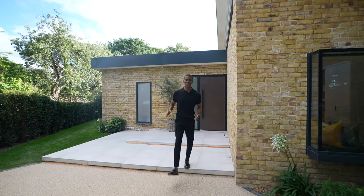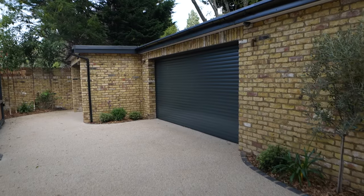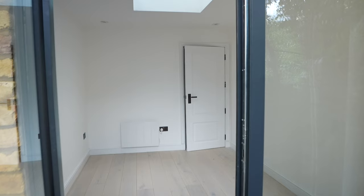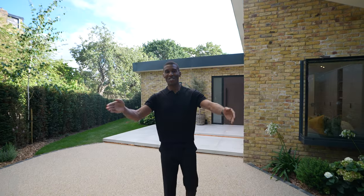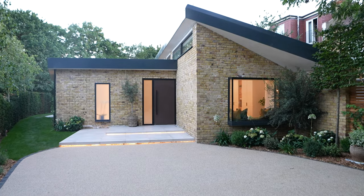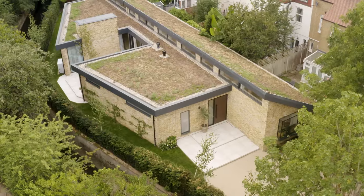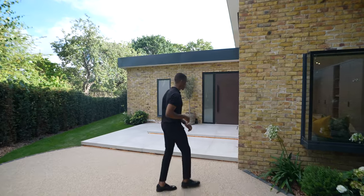We're going to start the tour here on the exterior of the home. We have a detached double garage in the front with its own built-in studio. Then this resin driveway leads us to the front of the property. We have two large steps leading into the home, and here is the start of the garden, which curls round to the back. Now let's head inside and check it out.